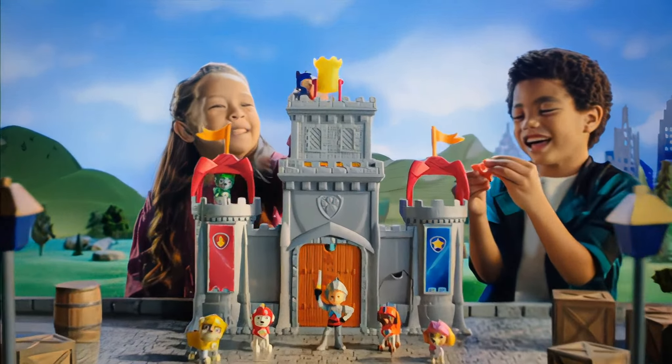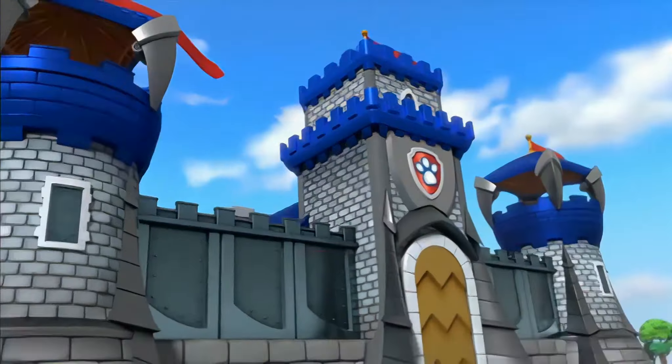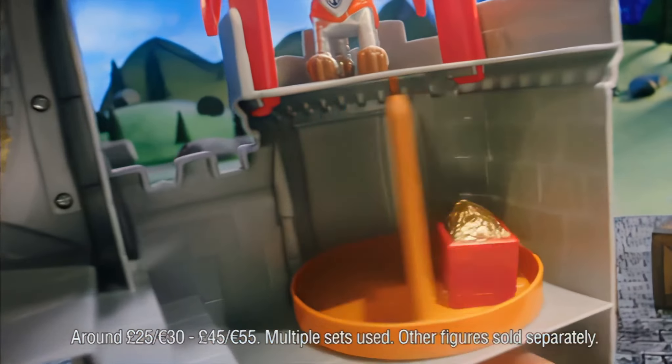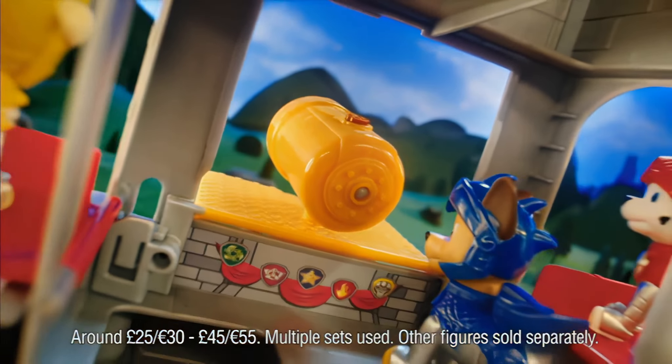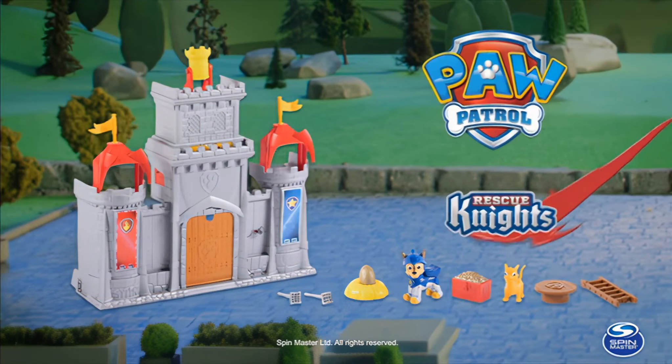Introducing the new Castle HQ. Ready for epic rescues, then transform to save the day. So many rooms for Rescue Knights action — hide the treasure, take position, launch, and into the dungeon. New Paw Patrol Rescue Knights Castle HQ from Spin Master.